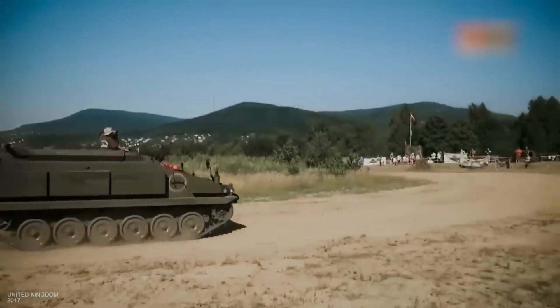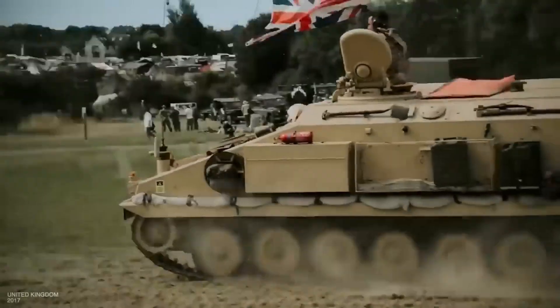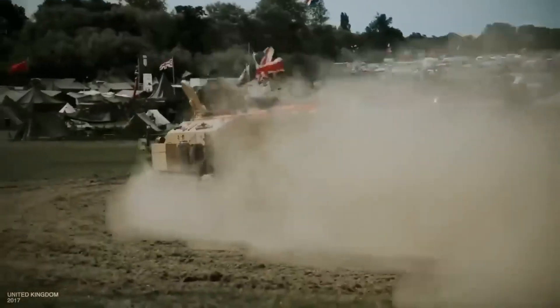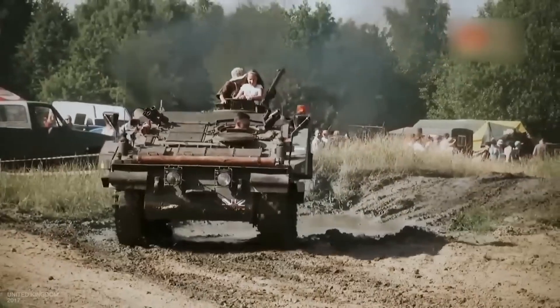In the front compartment there is a diesel engine with 250 horsepower. Despite the vehicle weighing nearly 14 tons, it can reach a speed of 84 kilometers per hour, and its range reaches up to 600 kilometers. The crew consists of three people.